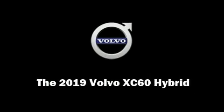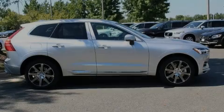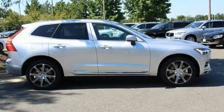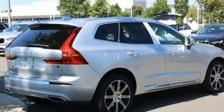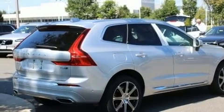Familiarize yourself with the 2019 Volvo XC60 Hybrid. Under the hood, you'll find a four-cylinder engine with more than 200 horsepower, providing a smooth and predictable driving experience.